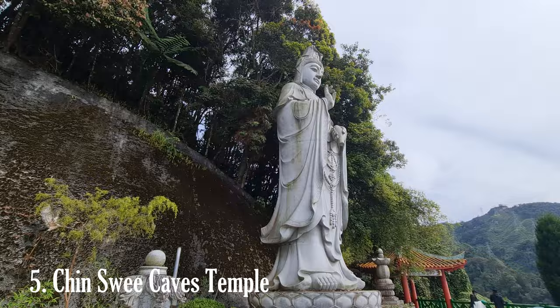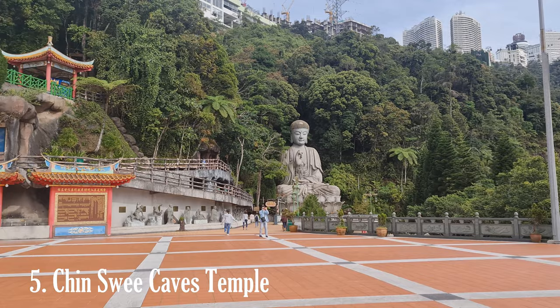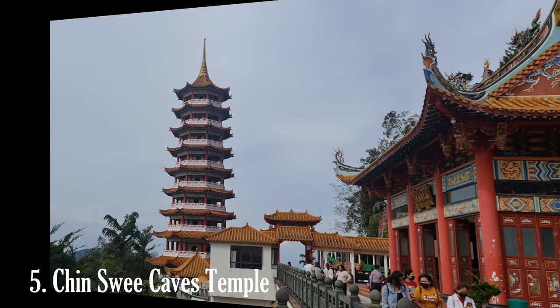One of the main attractions at Chin Swee Cave Temples is the majestic giant statue of Buddha. The towering statue, standing at approximately 15 meters tall, serves as a focal point of the complex and is a significant symbol of peace, compassion, and enlightenment. As the name suggests, the temples are located within natural limestone caves, which add to the mystical and unique ambiance of the site.